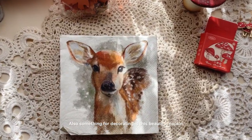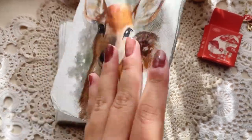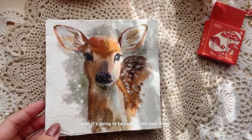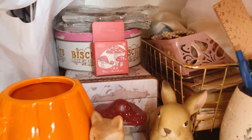Something for decorating is this beautiful napkin that has a deer on it. It is just so fall inspired and I really like it, but I guess you'll just have to see how it's going to be used in my next video. Thank you so much for watching, guys. Bye!